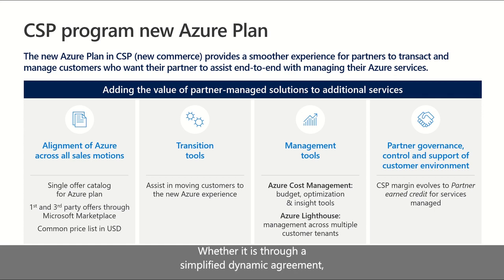Whether it is through a simplified dynamic agreement, immediate provisioning, or enhanced management capabilities, the new Azure experience in CSP adds the value of a partner-managed solution with the opportunity for additional services. The four key areas of investment behind the new Azure experience in CSP include alignment of offers and consistent pricing, transition and management tools, and a new approach to recognizing and rewarding partners influencing consumption through managed services.